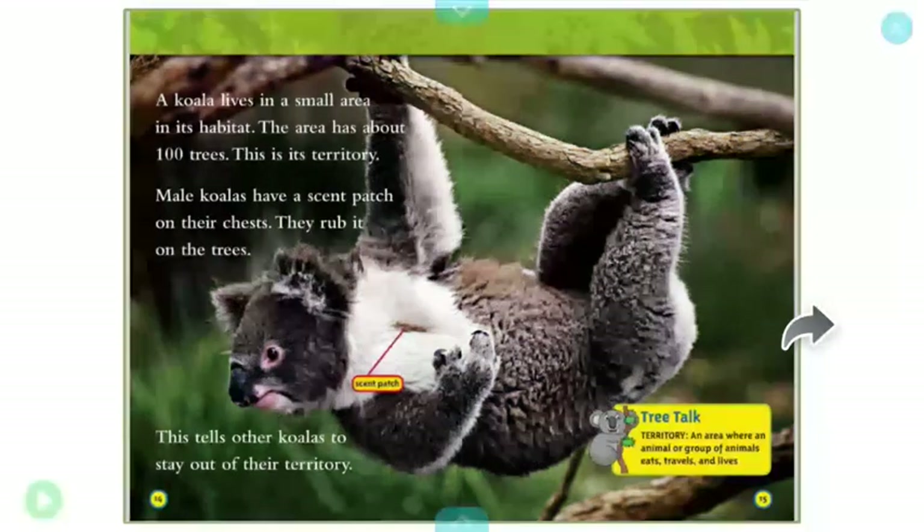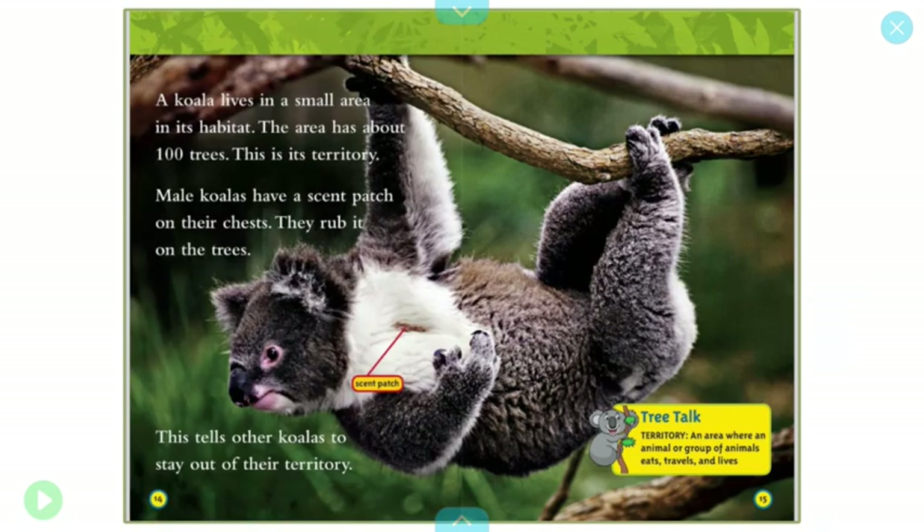A koala lives in a small area in its habitat. The area has about 100 trees. This is its territory. Male koalas have a scent patch on their chest. They rub it on trees. This tells other koalas to stay out of their territory.